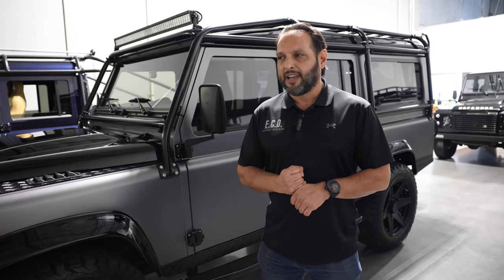Hey guys, John Price here with ECD Automotive Design in Kissimmee, Florida. I'm the sales and design manager out here. And today I want to show you a very special truck.